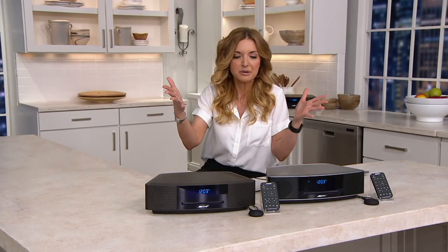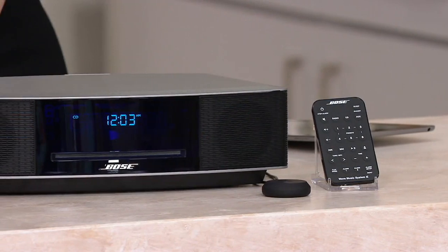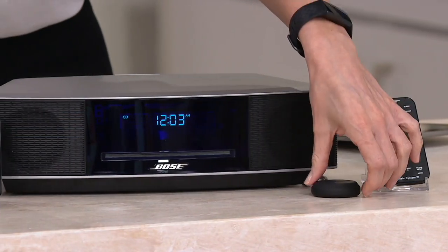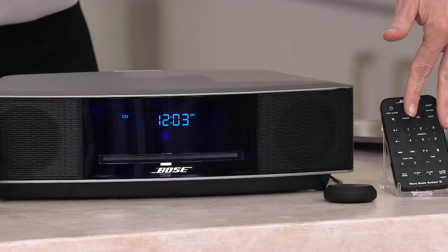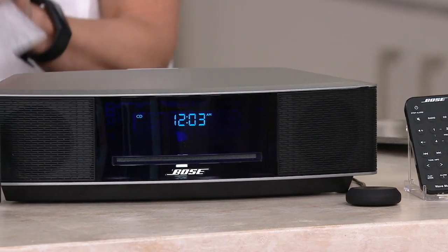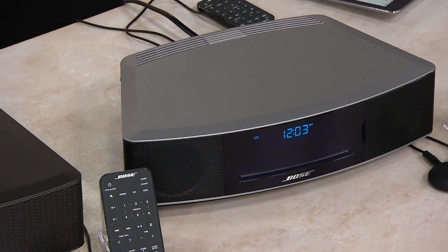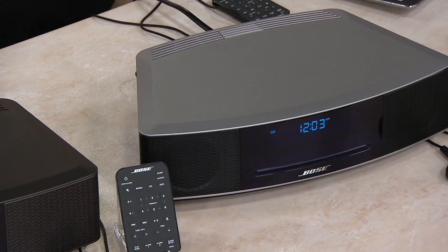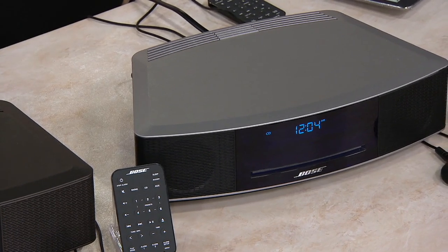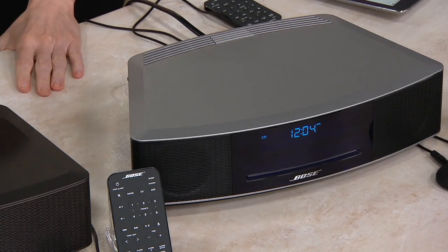Two color choices — this is a piece of cake. Everybody gets the Bluetooth adapter. It's this little disc right here. You get the remote and you get the music system. Choose your color. They are both perfect neutrals — classic, iconic. It's going to play the CDs you've got, AM, FM, podcasts, audiobooks, satellite radio, television. It's a sound bar, too. Would you like the platinum silver, or do you want to go with the espresso black? That's been the most popular so far.